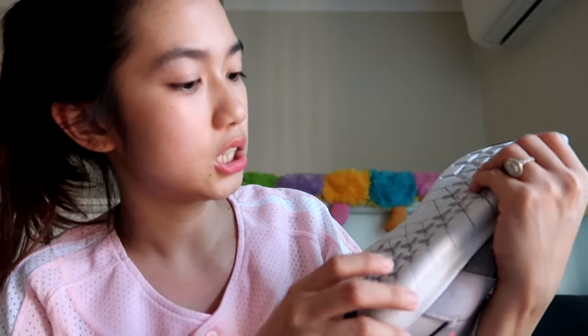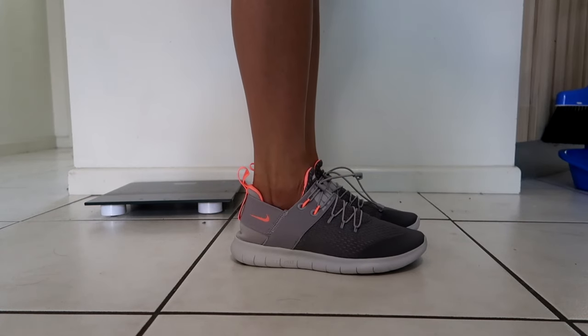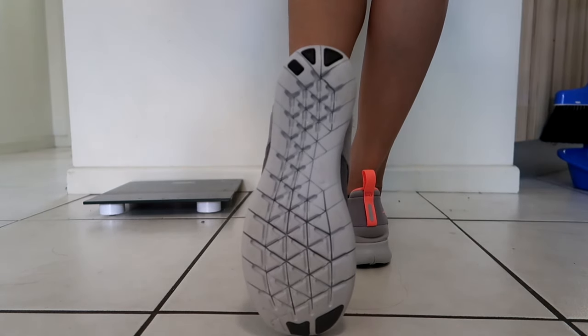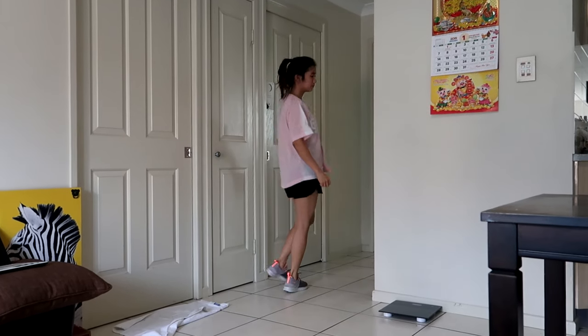There's a Nike logo over the tongue with a support accent, and another small logo on the side — nice for a shoe at this price point. The sole is rubber. I'm not sure about the grip, but let's try this on and I'll show you.